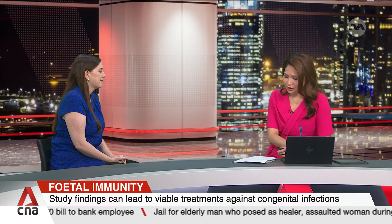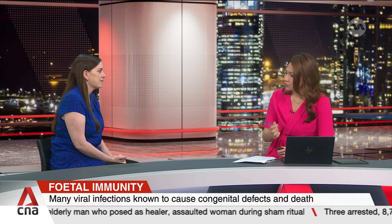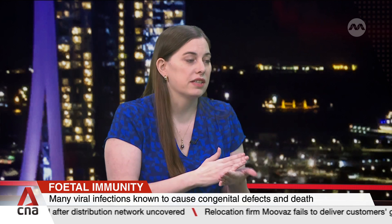What would the results mean for other kinds of infections that pregnant women contract? When you're looking at an immune response, those pathways are often triggered in similar ways between viruses. That's why sometimes drugs that modulate the immune response are a good strategy for improving the symptoms of viral infections.